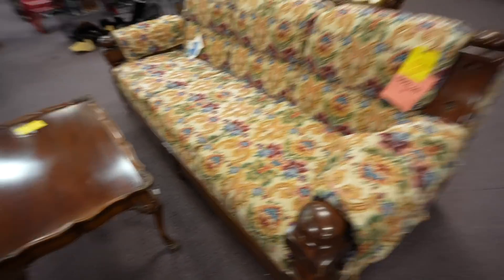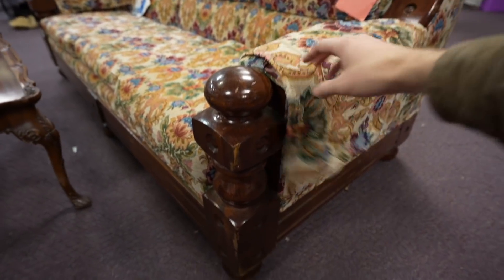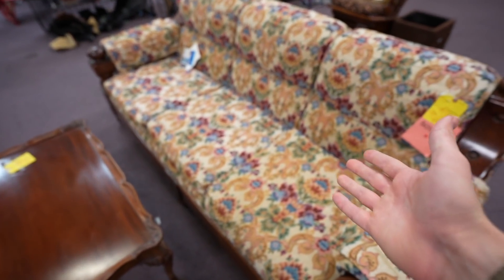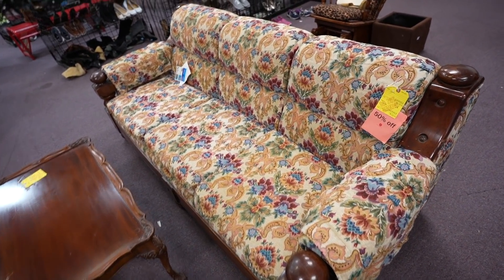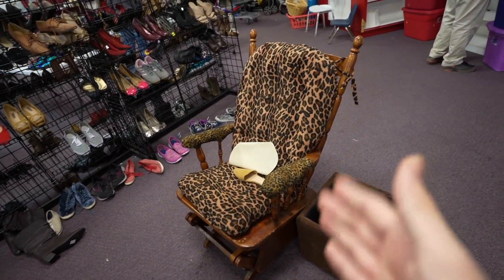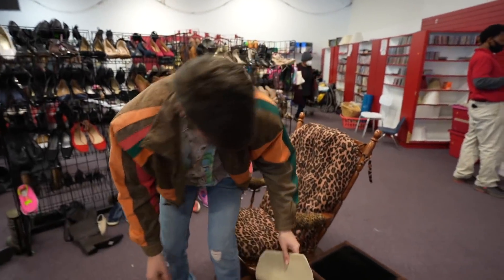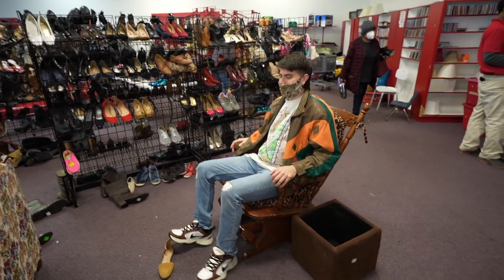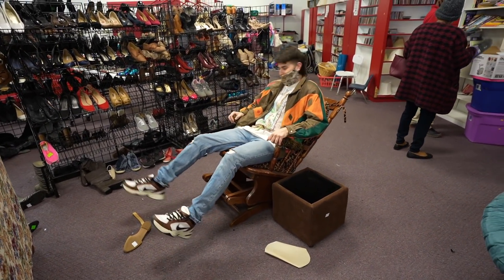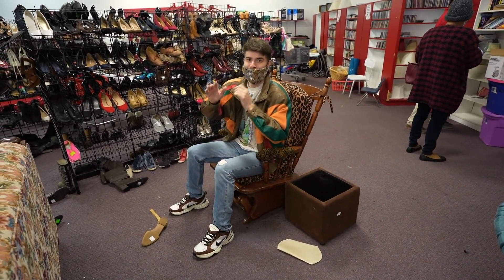The furniture section for real is on lock. Look at the woodworking — number one, this thing's got knobs and the pattern is absolutely crazy on it. And then they have the cheetah print old-school rocking chair. Hold on, man — I got a lounge, bro. That's your favorite color. This is my favorite color. I got a lounge one time. Oh yeah, this is weird.